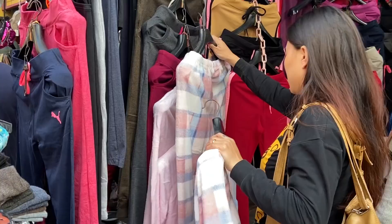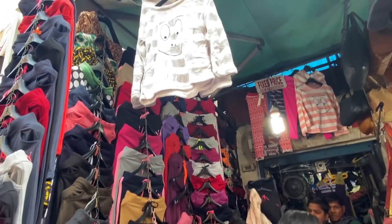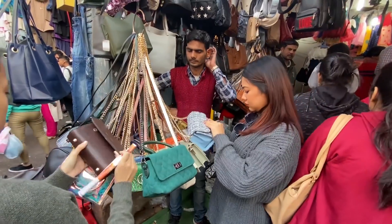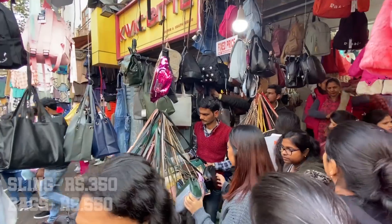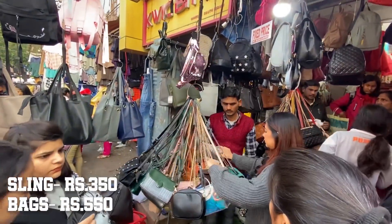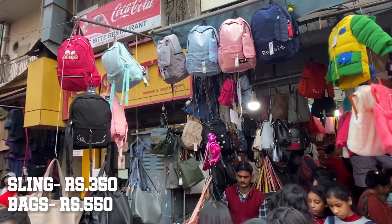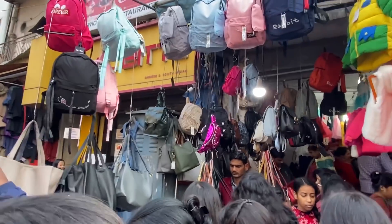Itne achhe workout pants, fuzzy pajamas and top sets mil rahe thi ranging from 200 to 400 rupees. I always love to shop bags from Sarojni, and sling bags toh mujhe sabse zyada pasand hain, par is baar backpacks ki bahut bhaarmaar aayi hui thi. Toh is holiday season agar aapko kahin ghoomne jaana ho toh backpack zaroor lena!